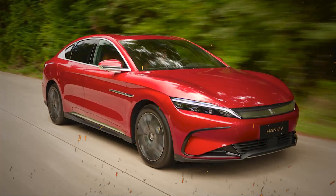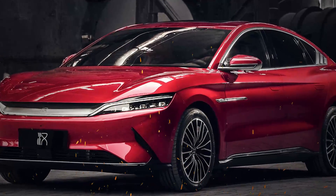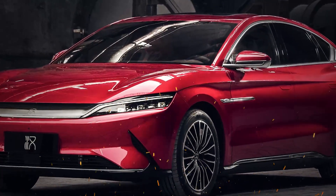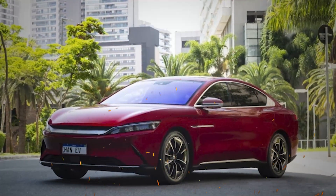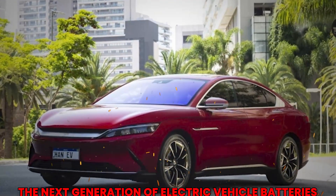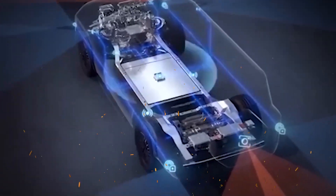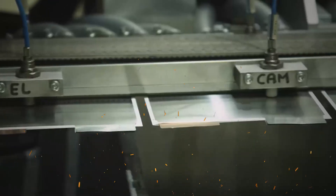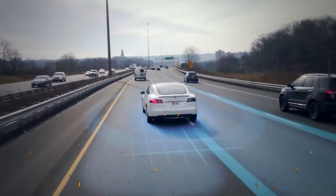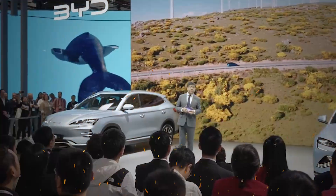As we explore the future of batteries, consider this: how would you feel about driving an electric vehicle equipped with a battery that has passed rigorous safety tests? What features do you believe are most important in the next generation of electric vehicle batteries? Feel free to drop your thoughts in the comments below. What if you could drive across the country on a single charge? The blade battery is paving the way for that future, and it's exciting to think about the possibilities.